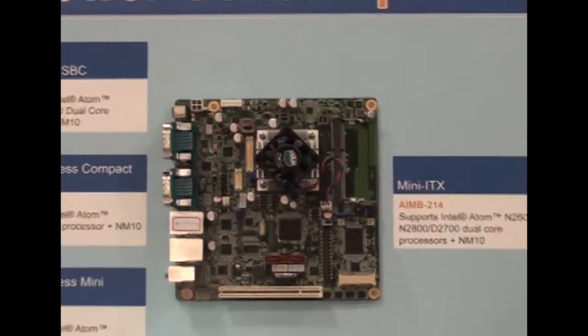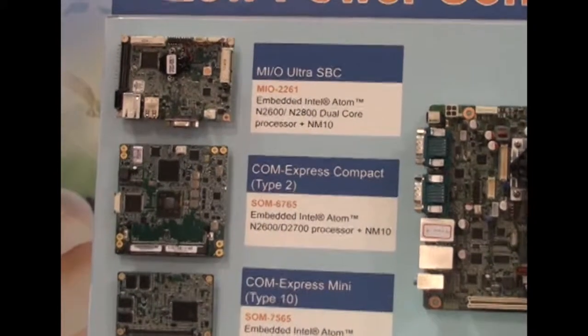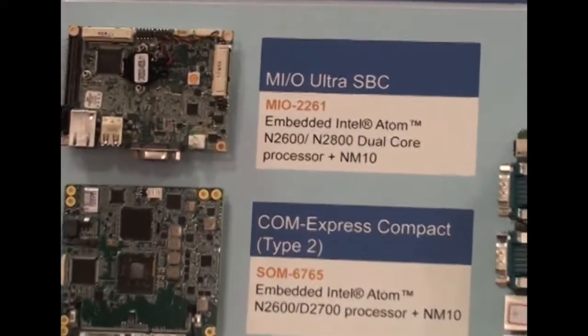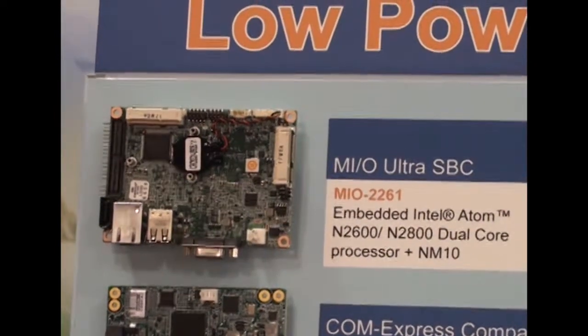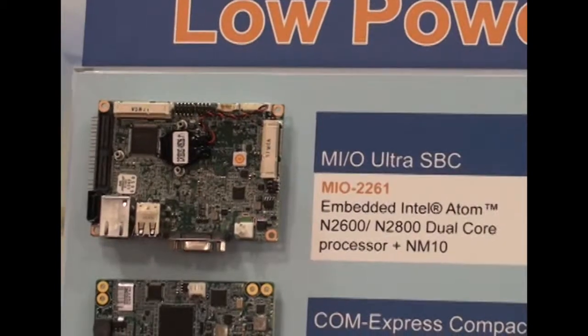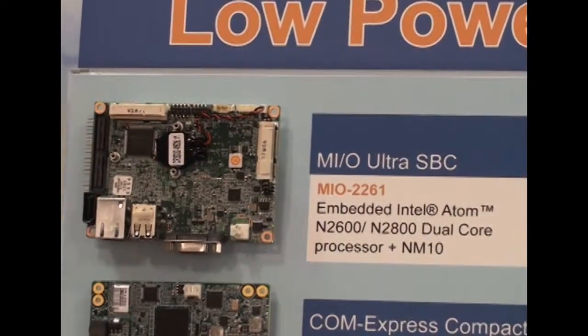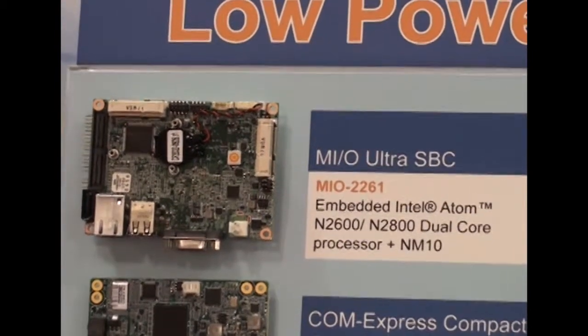The next one is the Mio2261, which is the Mio Ultra SBC Pico-ITX single board computer form factor. Advantech's special feature for the Pico-ITX single board computer is that it comes with a Mio expansion bus, which allows customers to expand based on the available I/O of the single board computer.